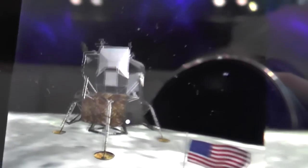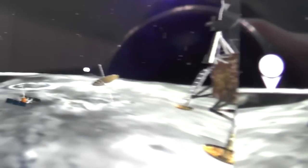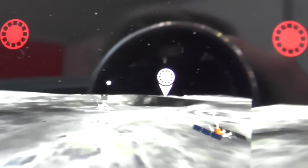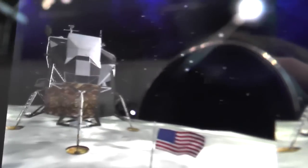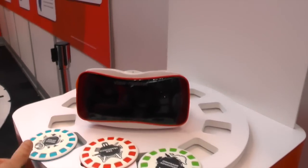This is the redesigned Viewmaster and it's going to use the technology from Google Cardboard. It takes the easy-to-use reel system that made the original Viewmaster so popular, allowing a user to look at a reel, select it, and then enter that world.